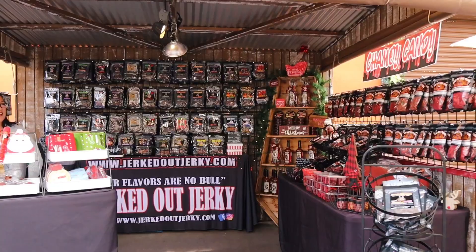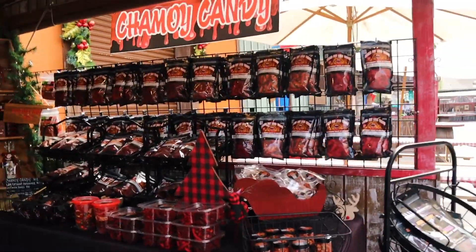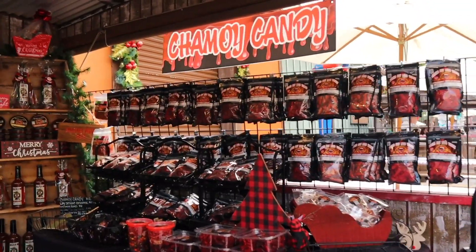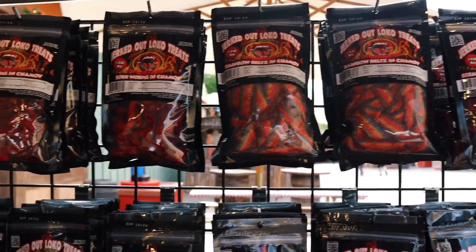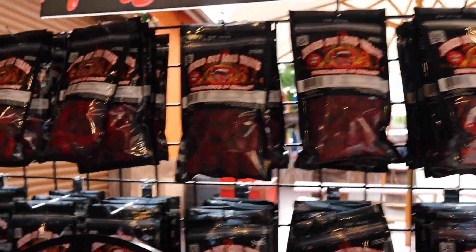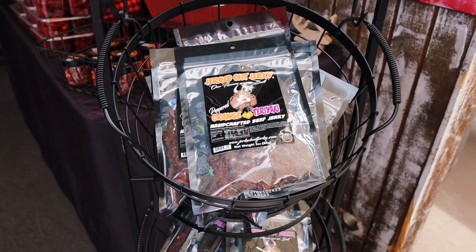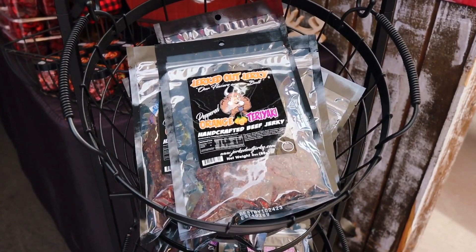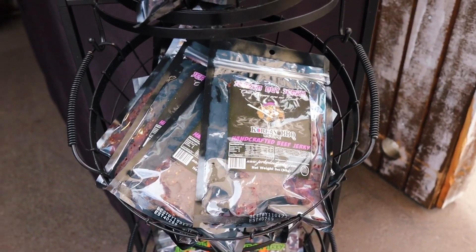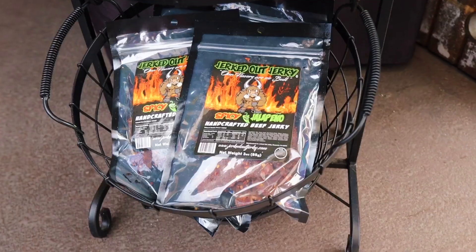They have a lot of items. Right over here is all their chamoy candy. If you know loved ones that love chamoy, get them some of this. You got some rainbow belts, some sour worms. This is the spot for chamoy candy. And if you are not a fan of spice, they have a lot of items here that don't have any spice whatsoever, like this peppered orange teriyaki. They have a Korean barbecue down here. But for the spicy lovers, look at this one at the bottom — the spicy jalapeño.